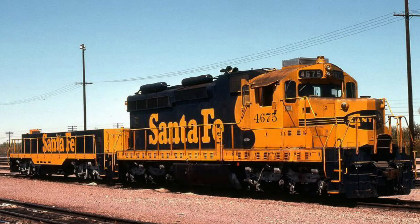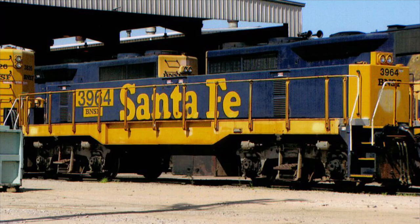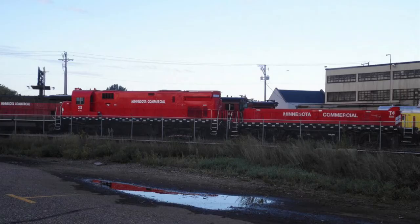Atchison Topeka and Santa Fe number 123 is a slug built by the Electromotive Division of General Motors. It worked on Santa Fe until Burlington Northern and Santa Fe merged in 1996 to create BNSF. When on BNSF, they renumbered it to 3964 and painted the letters BNSF to declare ownership. It worked on BNSF until 2013 when Minnesota Commercial acquired the locomotive. When it came to the shop in St. Paul, they renumbered it T4 and recolored it in Minnesota Commercial colors. How it's doing right now is unknown.